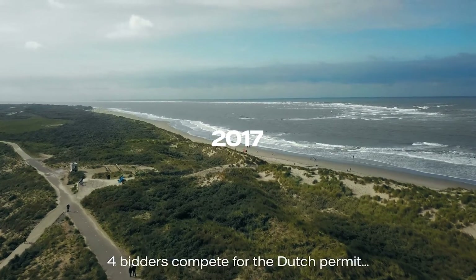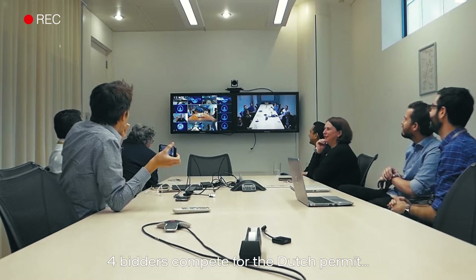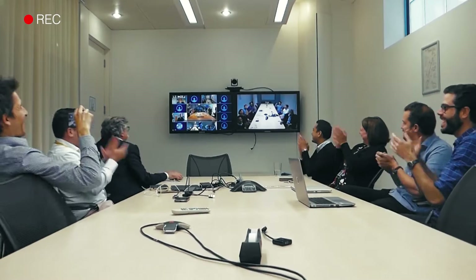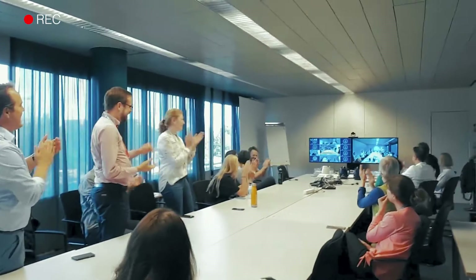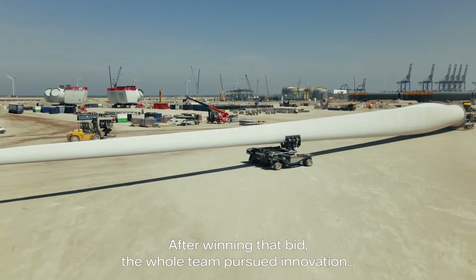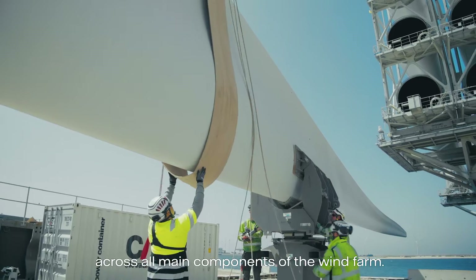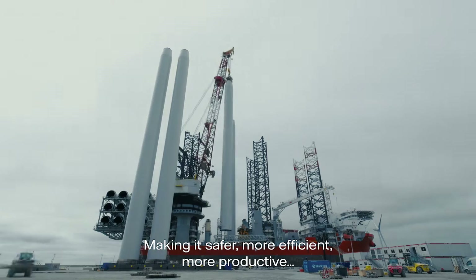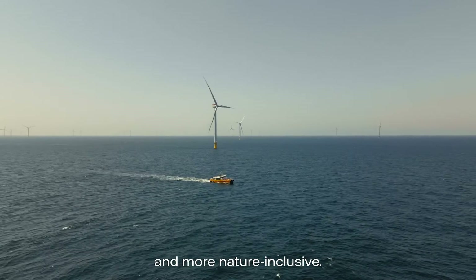In 2017, four bidders competed for the Dutch permit to build the first subsidy-free offshore wind farm. After winning that bid, the whole team pursued innovation across all the main components of the wind farm, making it safer, more efficient, more productive and more nature inclusive.